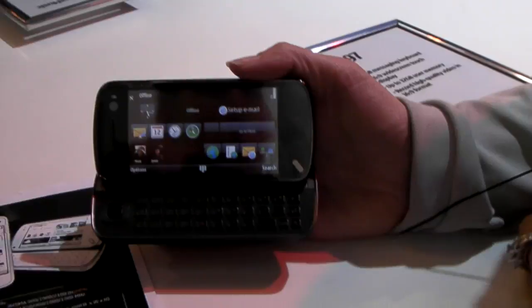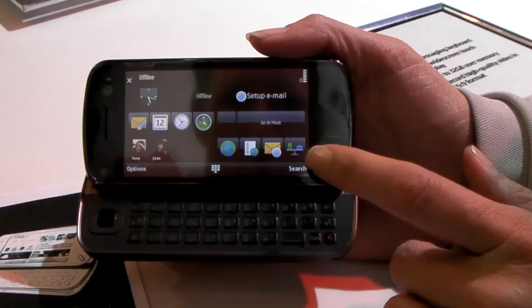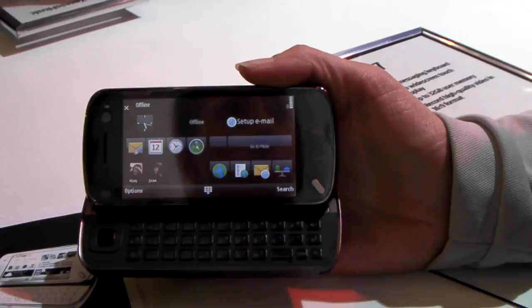This is the Nokia N97. It is resistive touch technology, which is based on pressure and not heat sensitivity like capacitive touch technology.